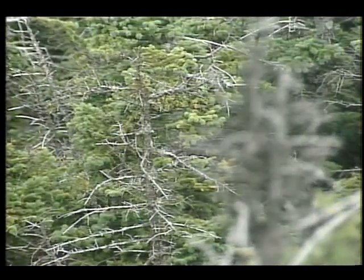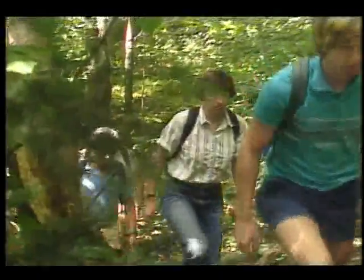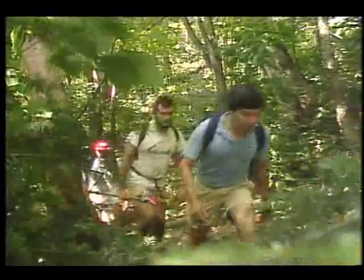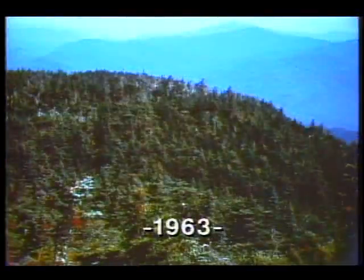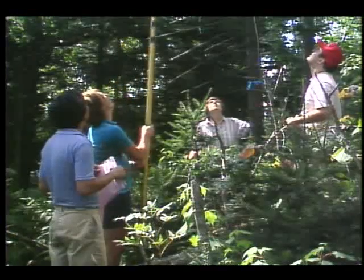Seeking reasons for this dramatic decline, scientists, including a group from NASA, have been studying the problem on Camel's Hump Mountain in Vermont. This photograph was taken from Camel's Hump in 1963. Here's what this same area looked like 20 years later. To find out why, NASA researchers have been gathering samples of dying trees on various parts of the mountain.